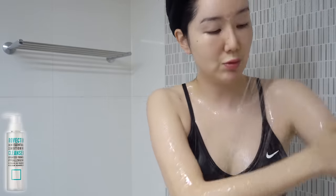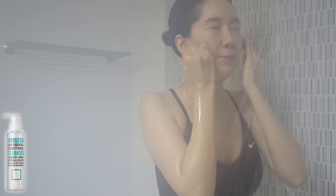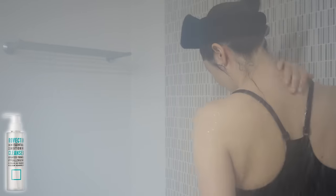This baby cleanses, hydrates, and works as a daily exfoliator. Definitely one of the best choices I've made for both my face and my body.